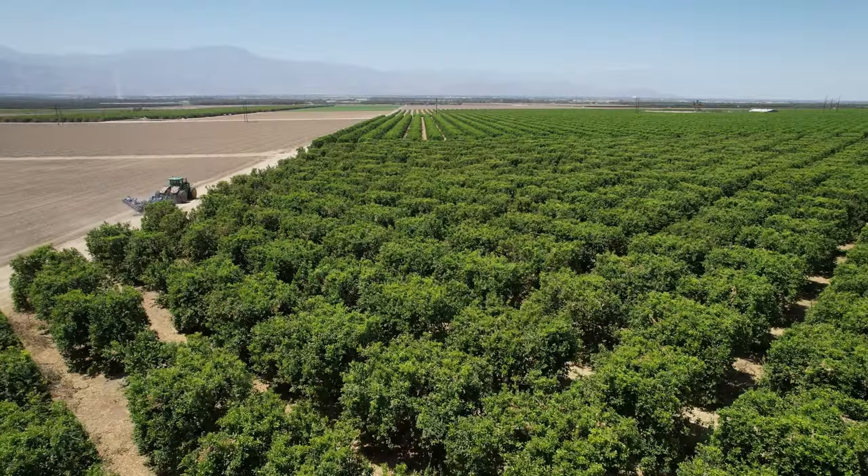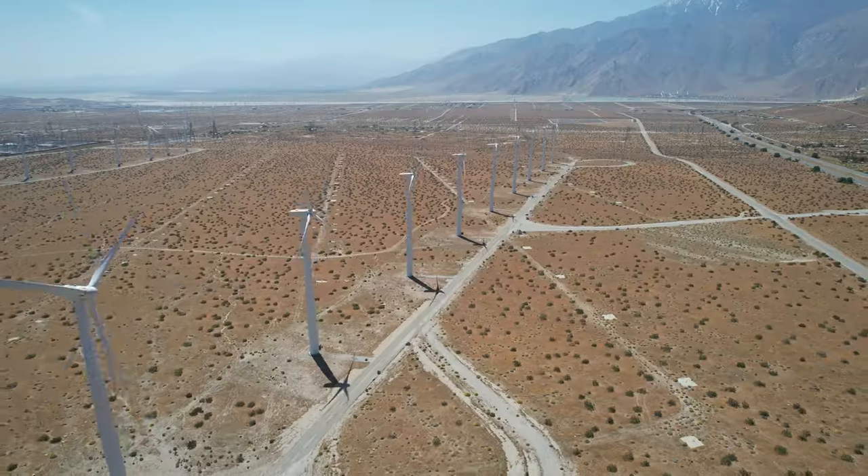Drone mapping is utilized in various industries such as agriculture, construction, and surveying to obtain accurate and up-to-date data for decision-making purposes. If you want to get into mapping, make sure the drone you purchase works well with mapping software such as DroneDeploy or PIX4D.